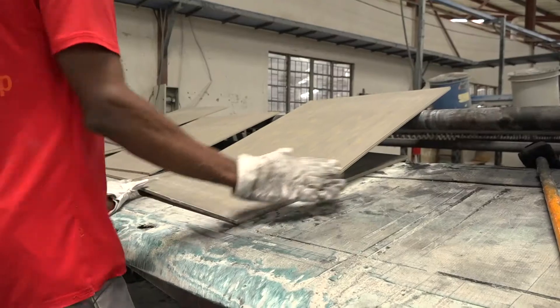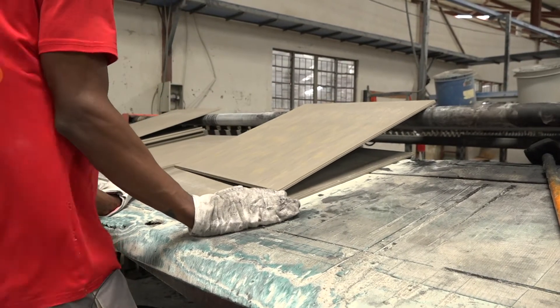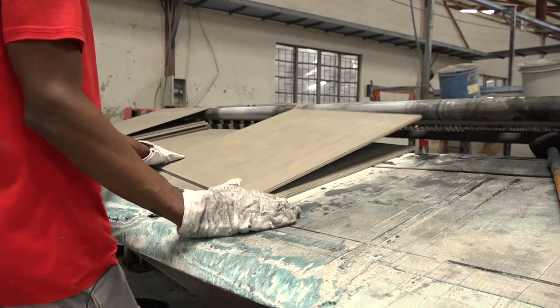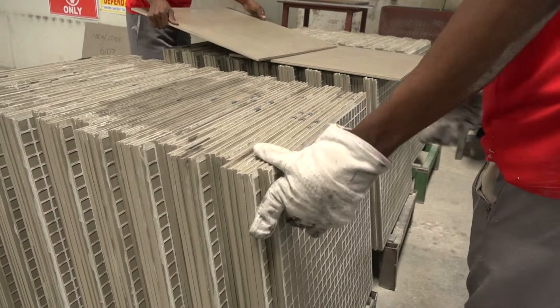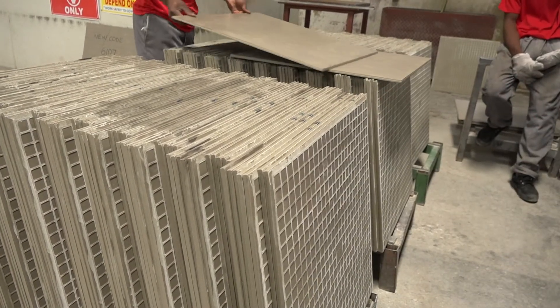And that's what we're producing here in Zambia. All towels produced by Makopolo towels are porcelain towels. Even those with a matte, rough finish on top — they are all porcelain towels. We don't produce ceramic towels. Makopolo towels in Zambia does not produce ceramic towels. All towels are porcelain towels.